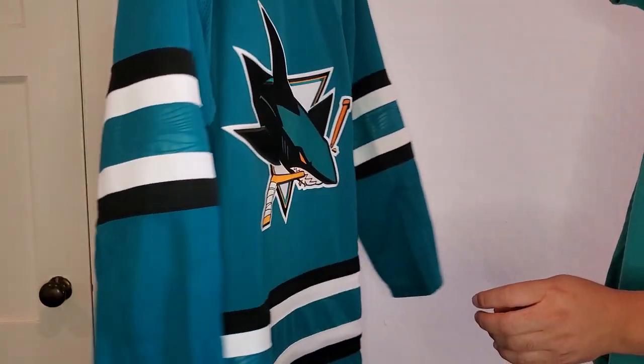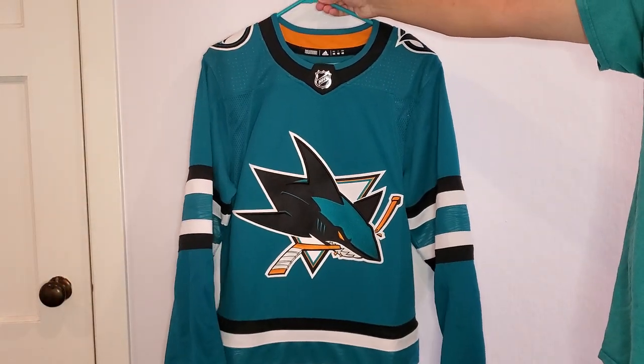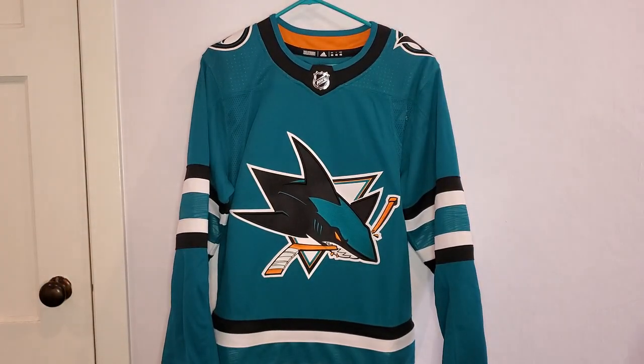So yeah, this is the new Adidas Sharks home jersey — the evolved jersey as they're calling it. Please let me know what you guys think of it and how it compares to the previous Sharks jersey, and which one you think is nicer. I really like this jersey and I'm glad they released it this year. Go Sharks — thank you for watching!